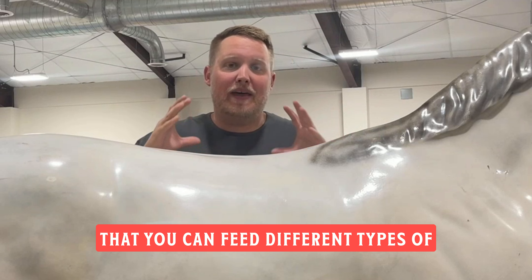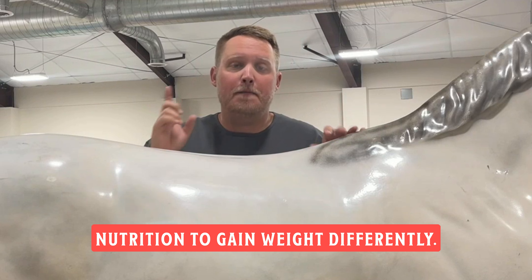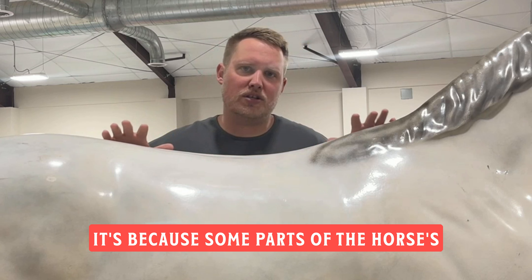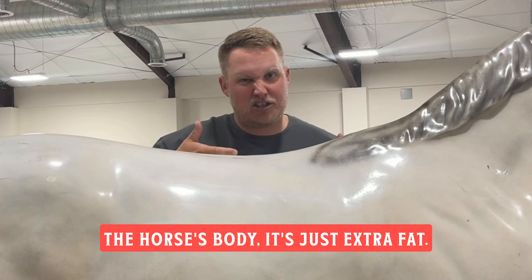There are different areas of the horse that you can feed different types of nutrition to gain weight differently. It's not some voodoo magic or anything like you're feeding a secret ingredient. It's because some parts of the horse's body are muscles and some parts of the horse's body, it's just extra fat.